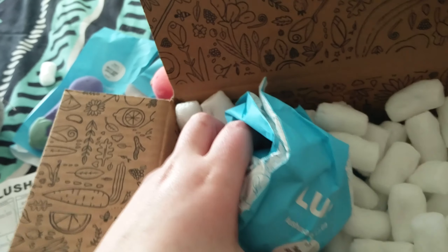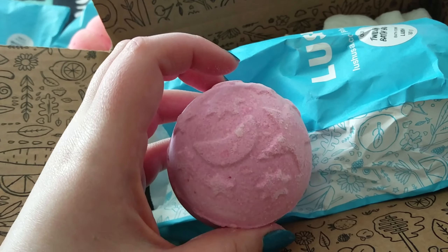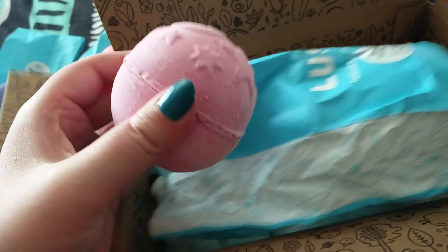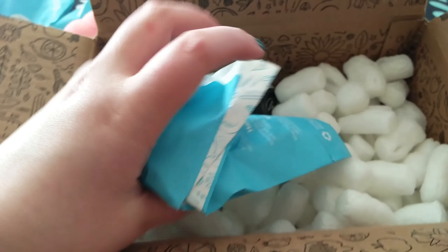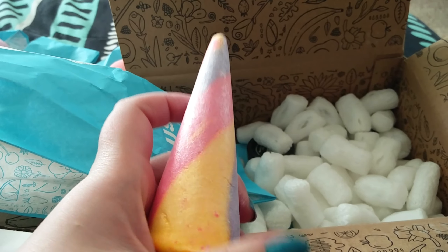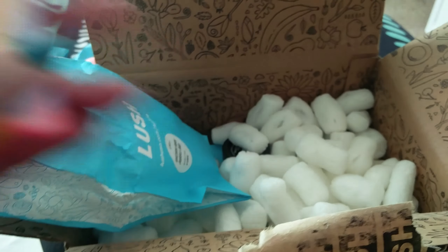This is the twilight bath bomb — it's supposed to be lavender scented to help you sleep if you use it at night. This is the unicorn horn bubble bar and it's so pretty and sparkly. Look at how pretty that is, and look at the sparkles it left on my hand!